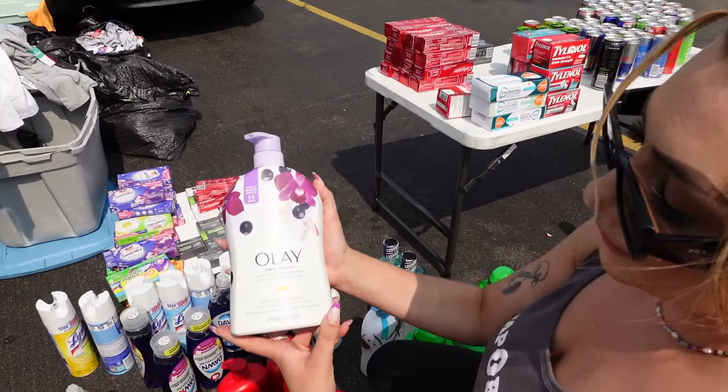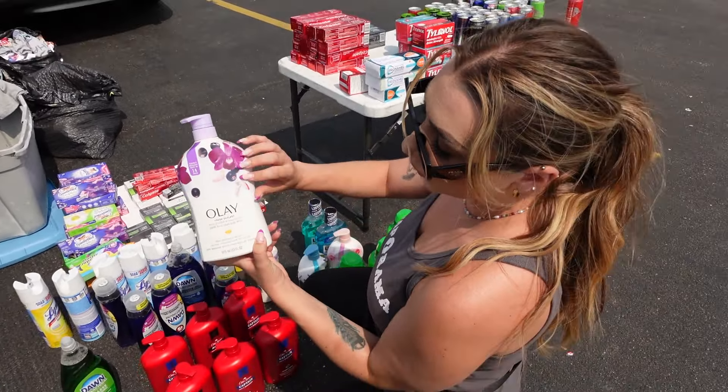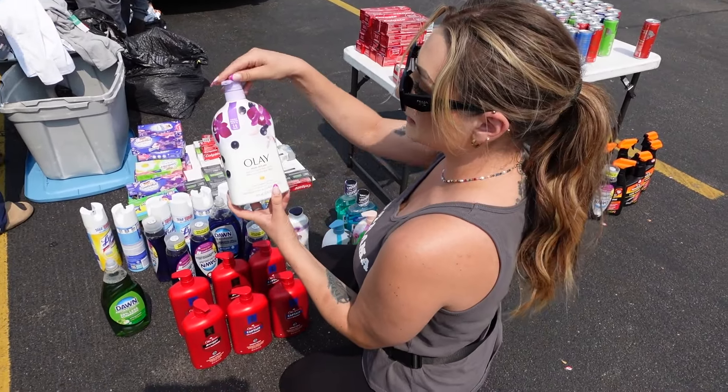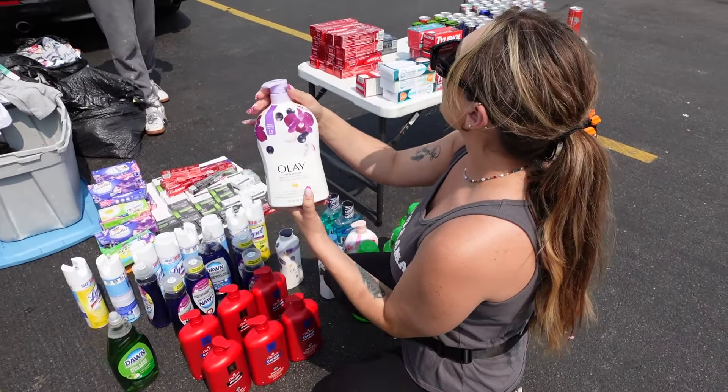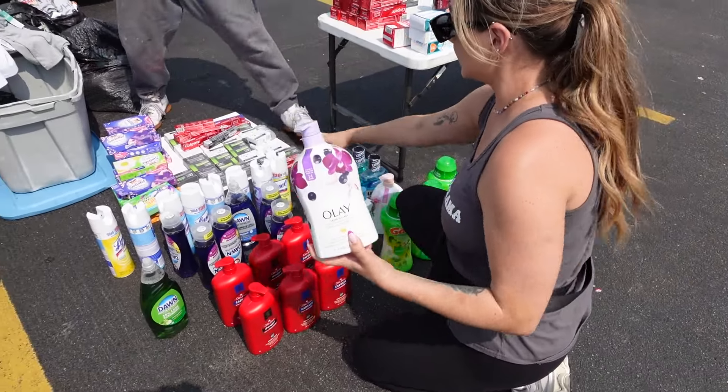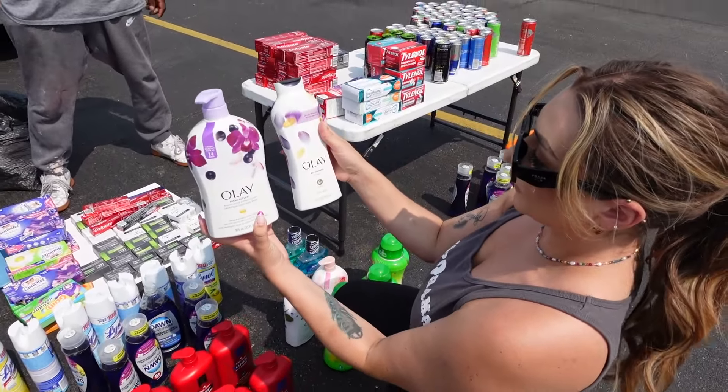We actually showed this recently on our Instagram. This Olay has a body wash — this one's 33 fluid ounces and it comes with a pump. How much is this? Level 7, so $7. This one's $5. Perfect. And if the smaller one's $5, so cool.